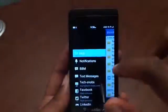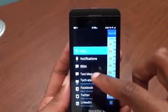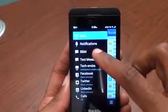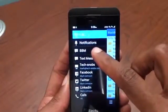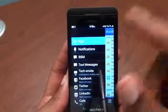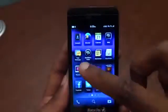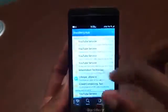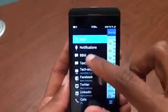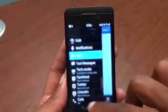Going through some of the features of it — swiping all the way to the left gets you to your BlackBerry Hub. You can get to anything you can imagine: LinkedIn, Twitter, Facebook, email, all that kind of great stuff. You can also jump in between things, whether it be your BBM, go back again, your Twitter, and so forth. It's definitely cool. There's phone calls that will pop up too.